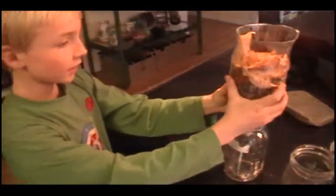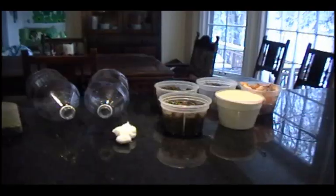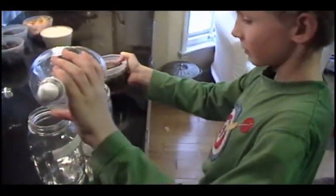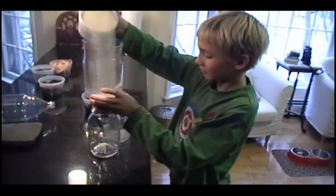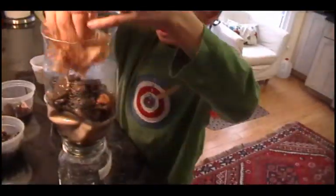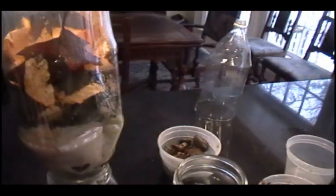So what have we created here? A natural soil thing. It's got cotton first, then we've got the pebbles, sand, and the bigger pebbles and the leaves. What we have is it's as if we have taken a slice of the hillside and put it here.